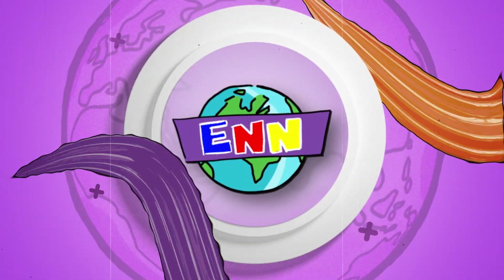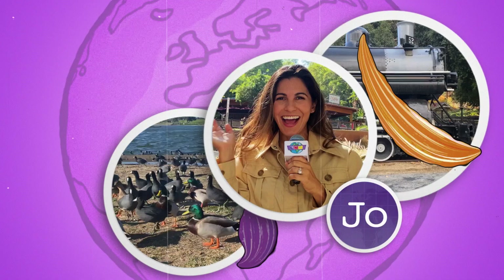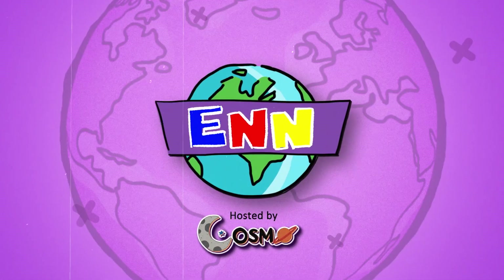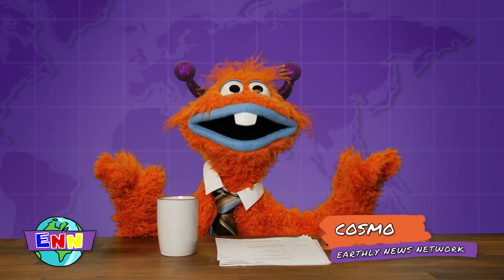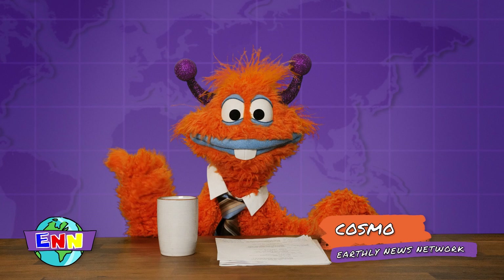This is Earthly News Network, with your out-of-this-world anchor, Cosmo, and your reporter in the field, Joe. And now, here's Cosmo. Hello, friends. I'm Cosmo. Welcome to another edition of Earthly News Network,